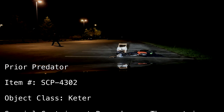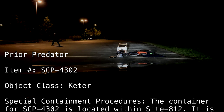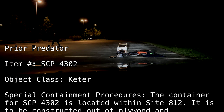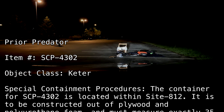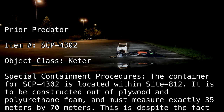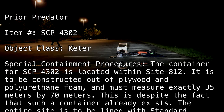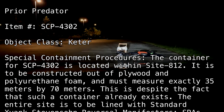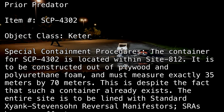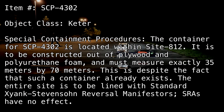Special Containment Procedures. The container for SCP-4302 is located within Site-812. It is to be constructed out of plywood and polyurethane foam and must measure exactly 35 meters by 70 meters. This is despite the fact that such a container already exists. The entire site is to be lined with standard Zianc-Stevenson reversal manifestors.